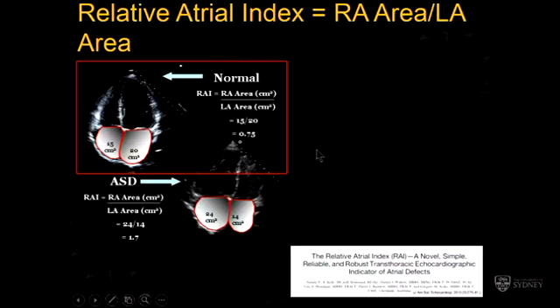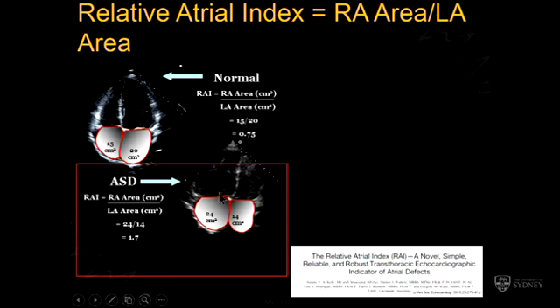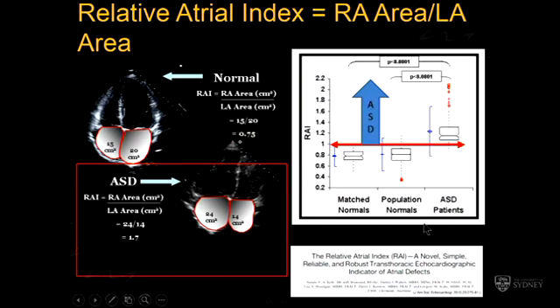We looked at this some years ago with a large cohort of people with ASDs, and came up with the relative atrial index, or RAI — the right atrial area to left atrial area ratio. In a normal human being, the RA area might be 15 square centimetres apical four-chamber and the LA area 20 square centimetres, giving an RAI of 0.75. Whereas if you've got an ASD, the right atrium is enlarged — the RA area might be 24 and the LA area 14, giving an RAI of 1.7. Natalie Kelly looked at 200-plus of our people with atrial septal defects, and it was very clear that if the RAI is more than 1, there's nearly 100% chance you had an ASD or shunt defect, and if less than 1, nearly 100% chance you don't.